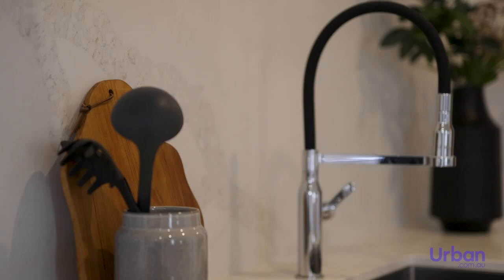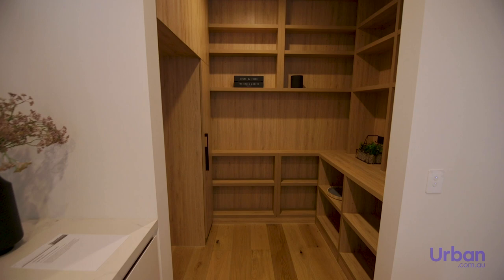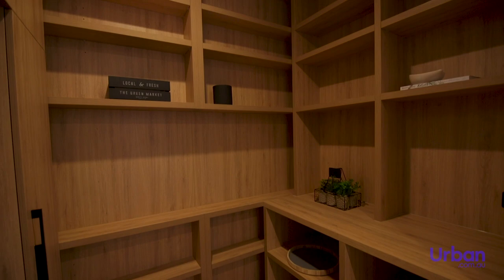The Heathcliff kitchens are spacious and complete with a bespoke walk-in timber pantry — every aspect of modern livability has been considered.